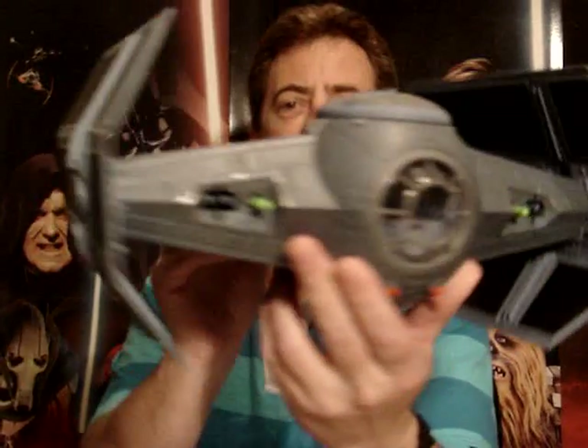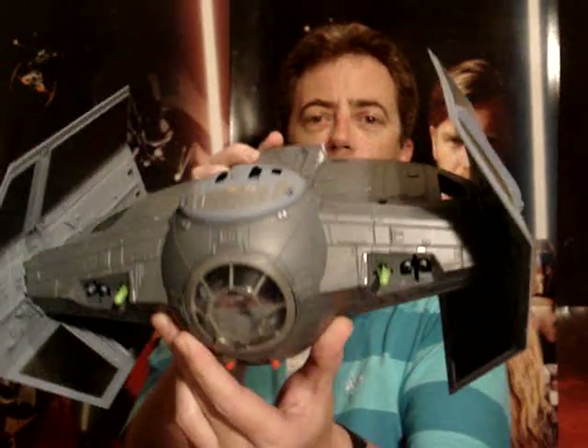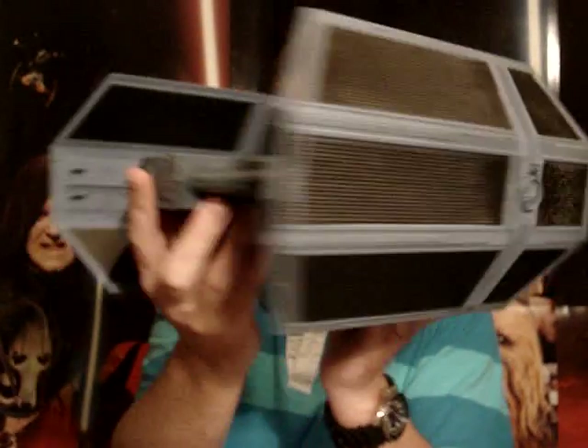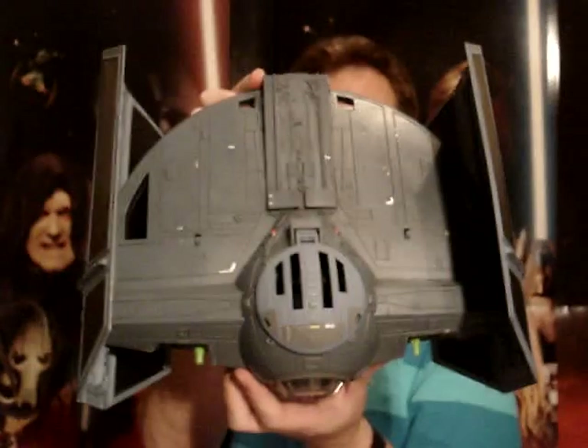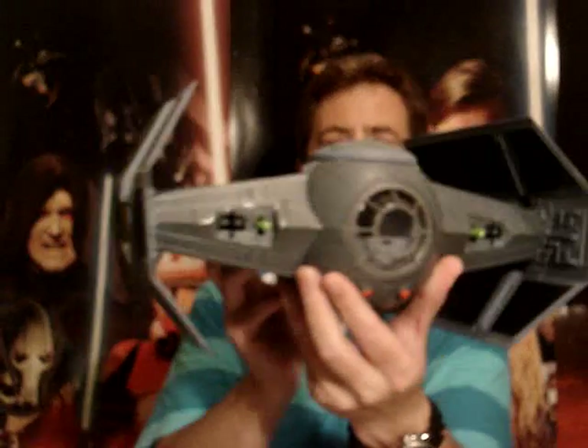Really nice looking vehicle. The first thing that struck me about this when I got it out of the box and put it together was just how quite bigger than I thought it was going to be. Really impressive size. Great looking vehicle.